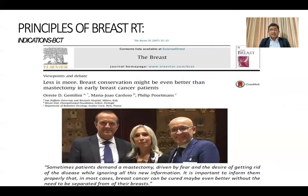A paper published in 2007 by Philip Poortmans, Mario Cardoso, and Gentilini jointly stated that 'less is more' — breast conservation might be even better than mastectomy in early breast cancer patients. They mentioned that sometimes patients demand mastectomy driven by fear, but we have to inform them that breast conservation therapy may be a better option in terms of overall survival.